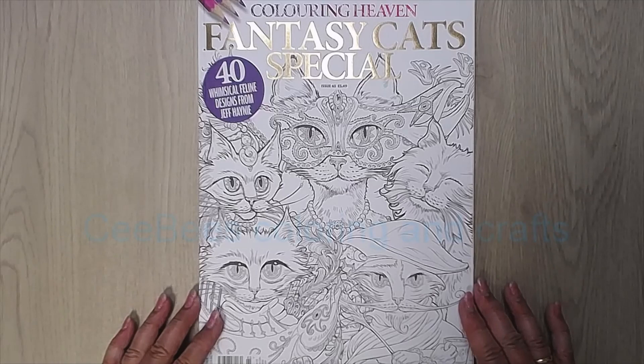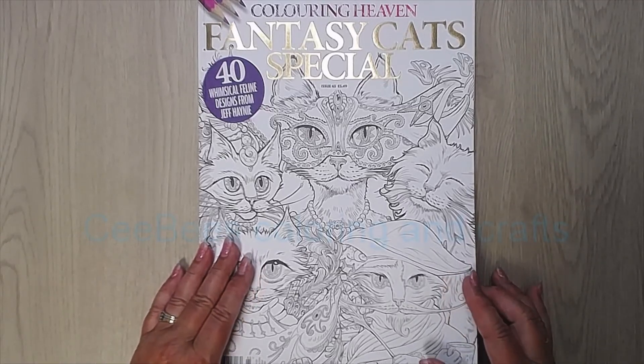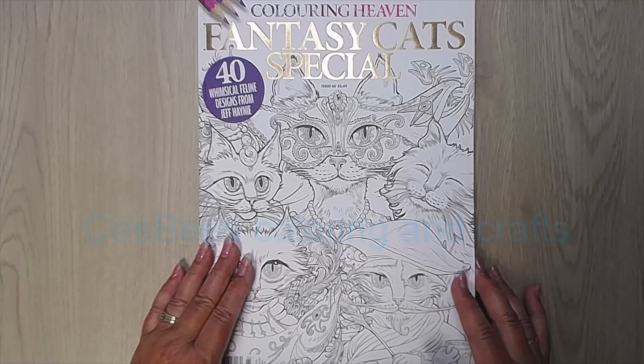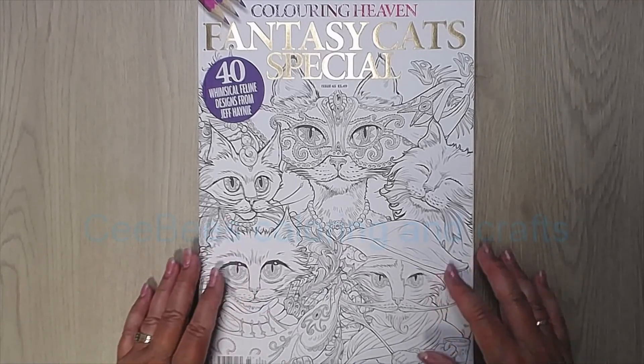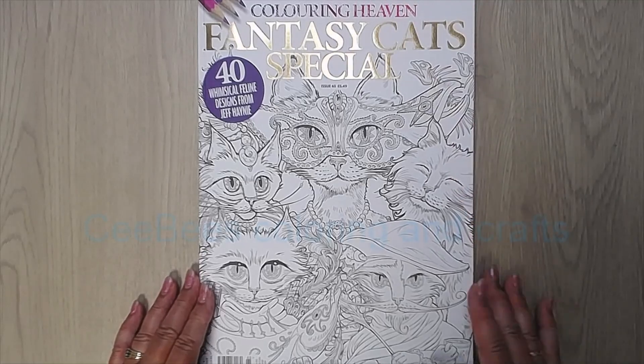Hello, Connie here. Welcome to my channel. Today I want to show you the Coloring Heavens Fantasy Cat Special for the whimsical feline design. Signs from Jeff Haney.